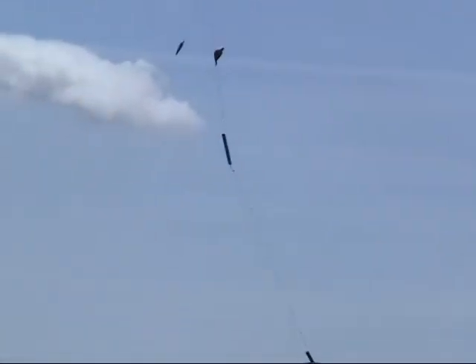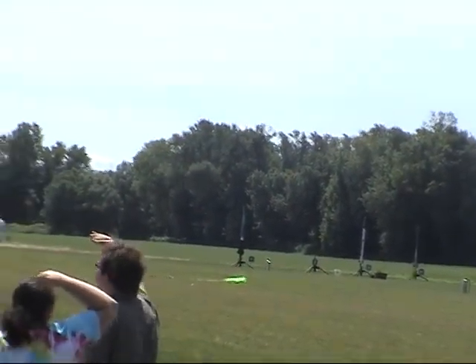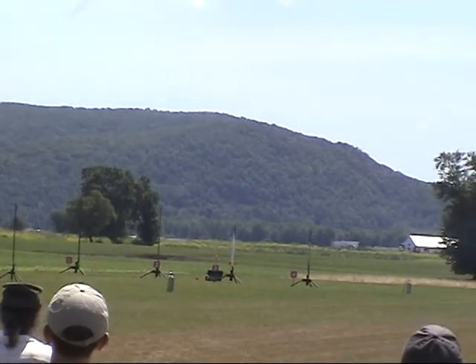The other side of the field — we're missing a third. It's right over there, far to the right. Three, two, one — launch.